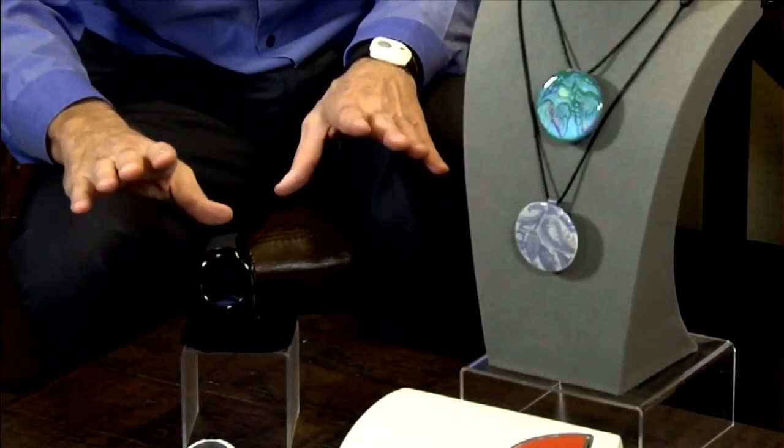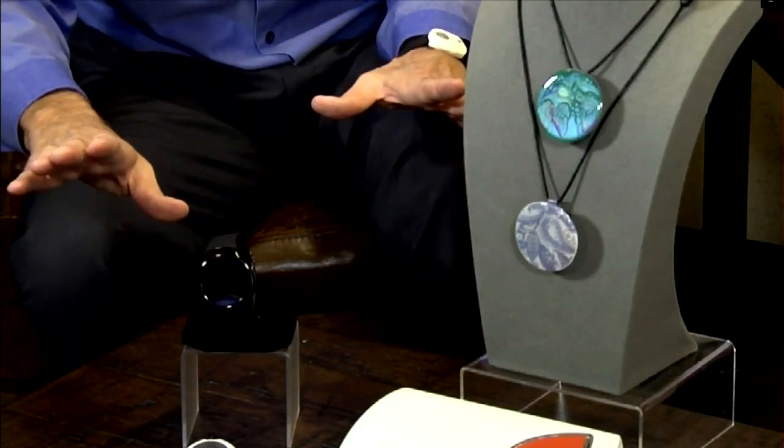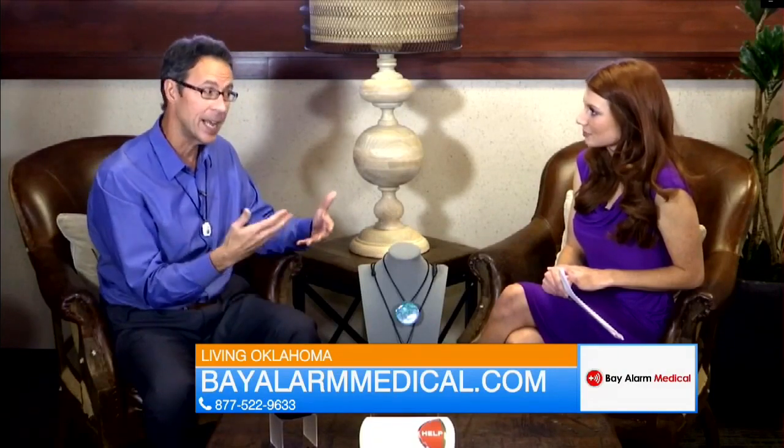Mobile medical alert devices are cellular devices with GPS tracking capability that work anywhere you happen to be. They also have a new line of pendants known as automatic fall detection pendants that have sensors built into them. If your loved one were to fall and become disoriented and unable to press the button, the sensors in the pendant would recognize the fall and automatically call for help without the senior having to do anything at all.